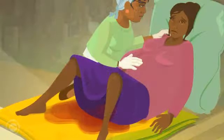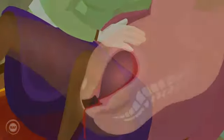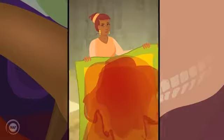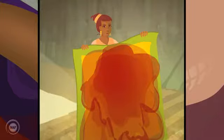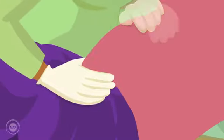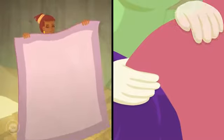Once the placenta is delivered, mum begins to bleed. The kanga mum is lying on is soaked with blood. One kanga soaked with blood is normal. Nima does an external uterine compression to try to close the uterus, while a second clean kanga is prepared.